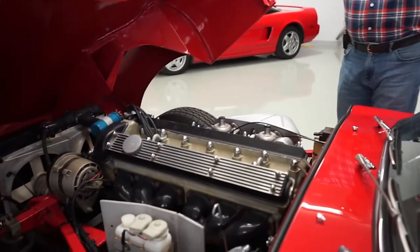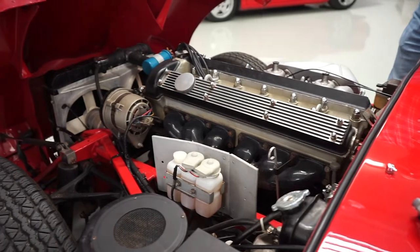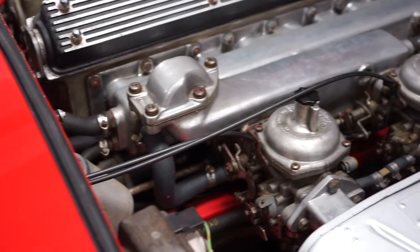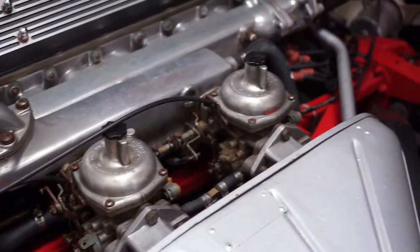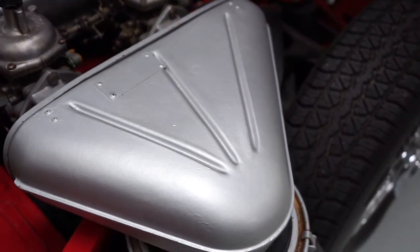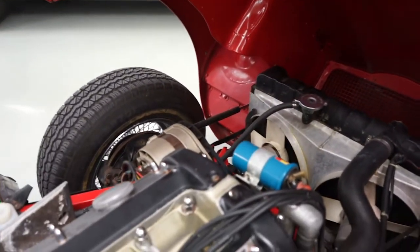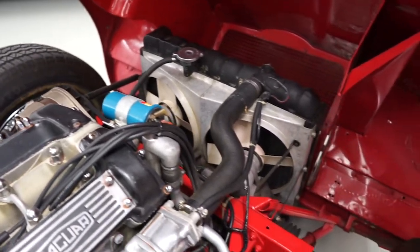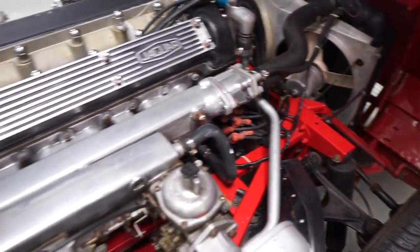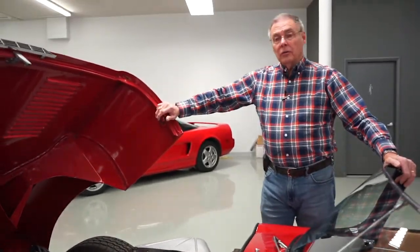It is indeed the traditional Jaguar twin cam inline six. The 4.2 liter was used in all of these series two models, and the car has the original correct Stromberg carburetors with the XKE-type air cleaner. Later series twos didn't have these. You can see under here the car is pretty nice but not perfect — it's not a car you would take to a show and have everyone ooh and ah over it. There's actually a little dirt on it here and there, but the engine is tight and quiet. It runs super, there are no funny noises out of it, and there's no reason why this engine won't give the next owner a lot of fun.